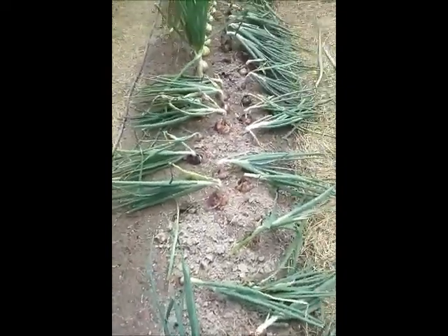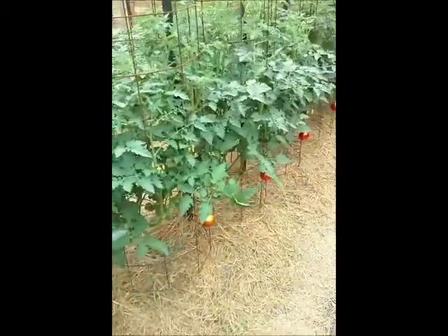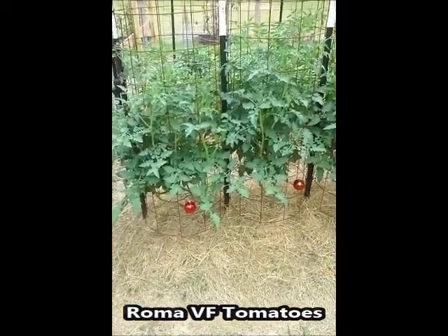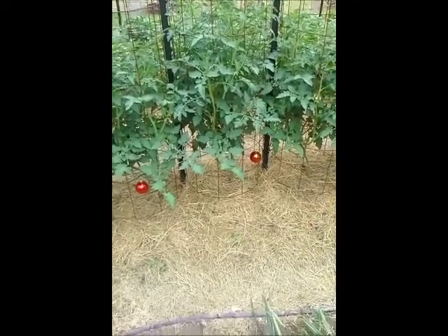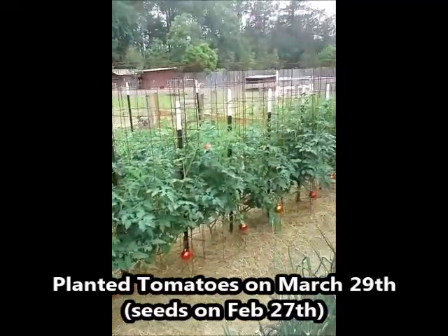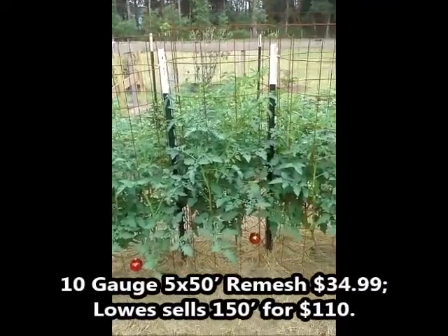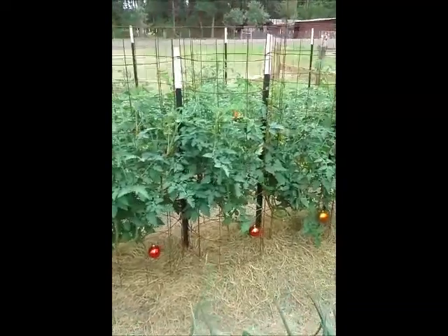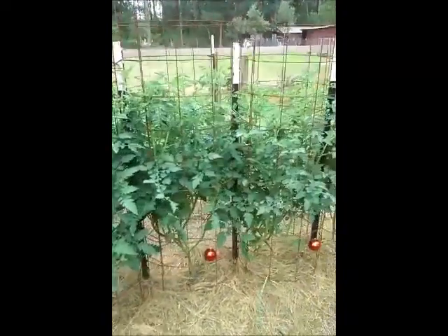Over to our Roma tomatoes — I probably should have backed up so you could see them. They're going quite nuts, they're pretty large. Everything in the garden this year is about a month late because of the weather. This is the first year I'm using concrete remesh wire cages. Previously I'd been using the small cages from Lowe's, but those never could handle tomatoes — even these bush varieties just seem to keep growing and growing quite high.